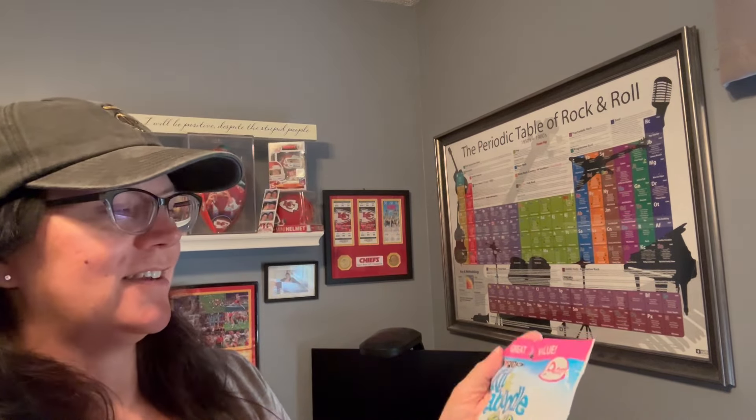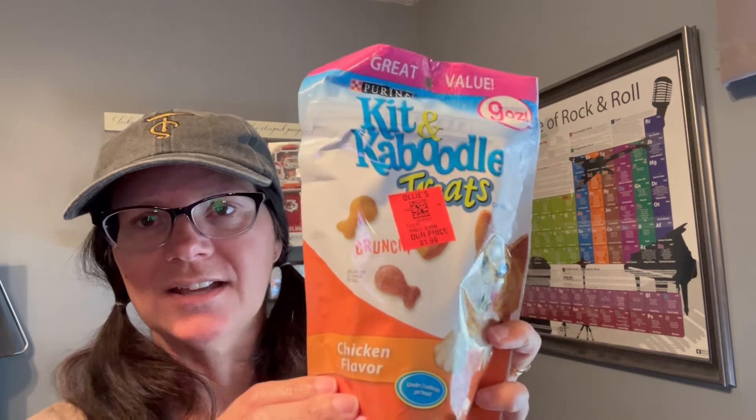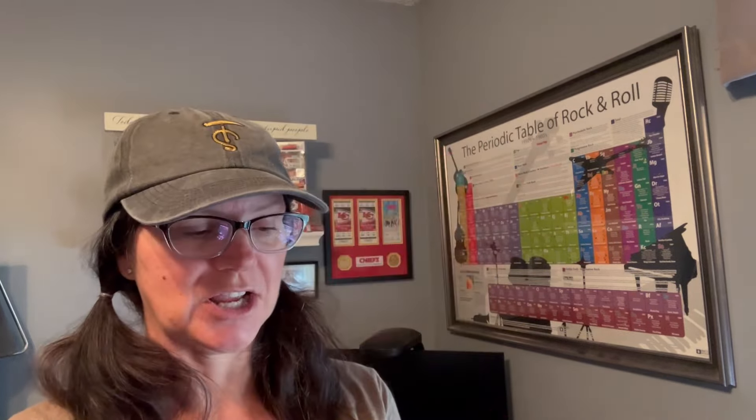Another thing I got for Django - they had this nine-ounce bag of cat treats for $1.99. We normally buy him Temptations but I figured he'd probably like these. He likes the crunchy ones - he doesn't like soft treats - and these are crunchy. I was looking at expiration dates and this doesn't expire till March 2025, so he'll have them eaten by then. I didn't notice things that were close to expiration, which I was thinking I might find.